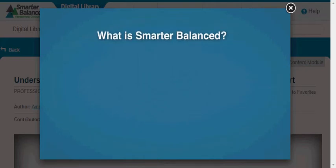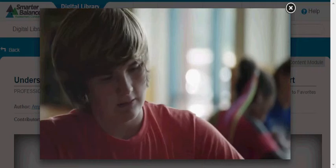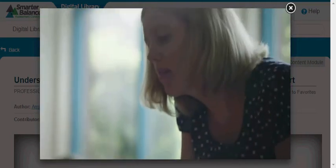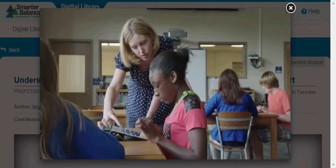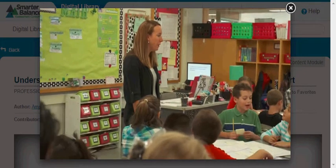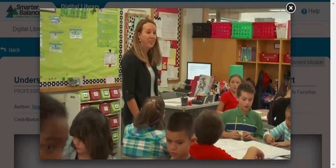The Smarter Balanced Assessment Consortium is a state-led consortium working collaboratively to develop next-generation assessments that accurately measure student progress toward college and career readiness. The work of Smarter Balanced is guided by the belief that a high-quality assessment system can provide information and tools for teachers, schools, students, and parents to help students succeed.